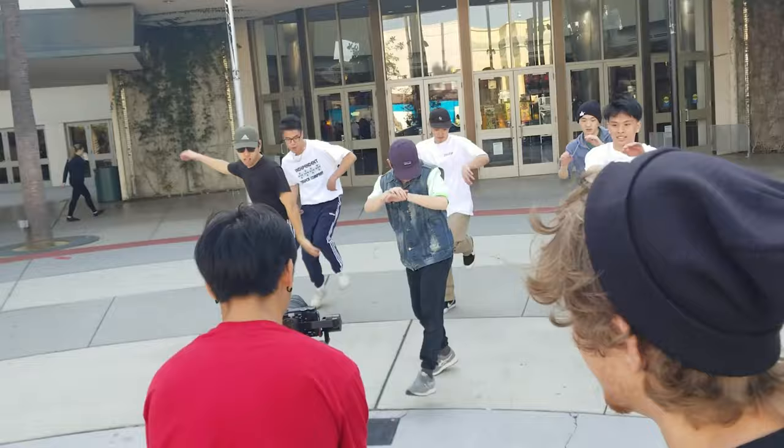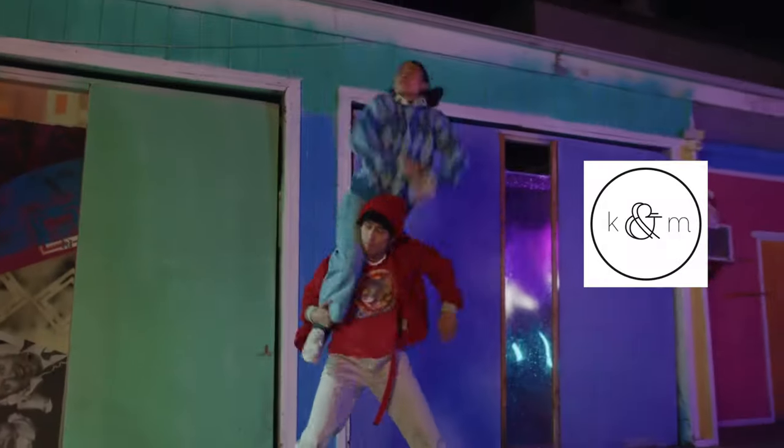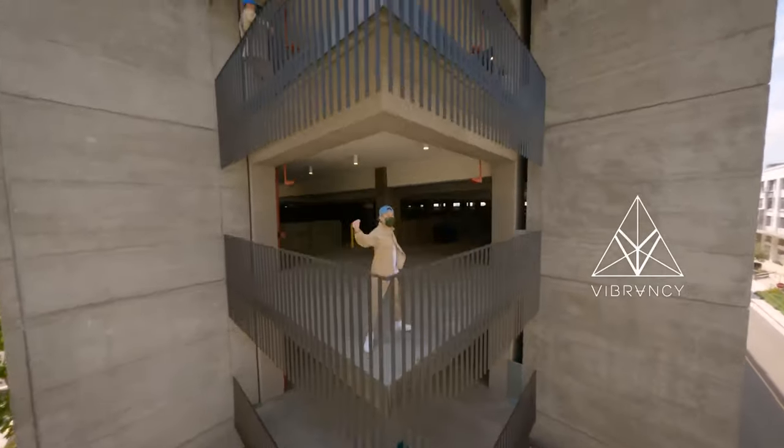A little background on me: I started dance in high school and started filming dance seven years ago. Since then, I've had the opportunity of working with the top movement brands like Steezy, Kionimari, Kinjas, Vibrancy, Stance, and many more. I've learned so much along the way, and now I want to share it all with you.